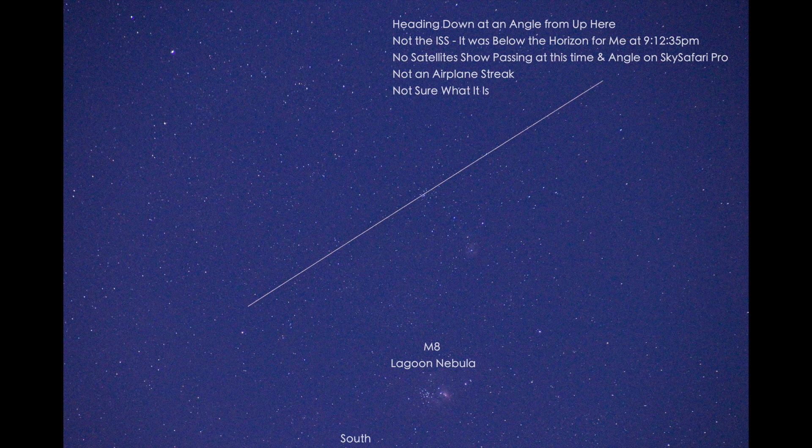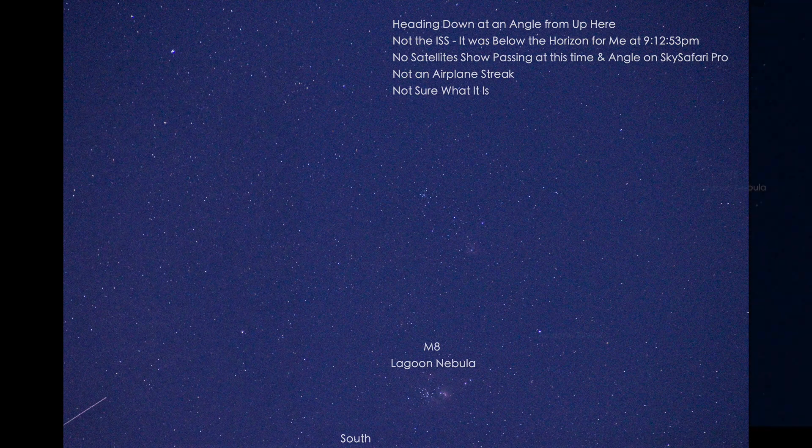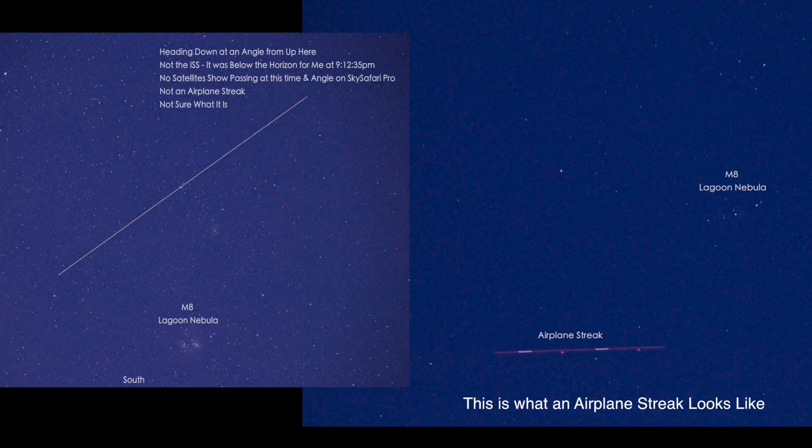I have seen the ISS before and I got shots of it last year as it was zipping across the sky — it's a very bright light. I don't know what it was, and if it wasn't the ISS, I do believe it came in too bright for a regular satellite. It wasn't an airplane — just a different type of trail on a long exposure shot, so I could show a difference maybe, just so you all know.